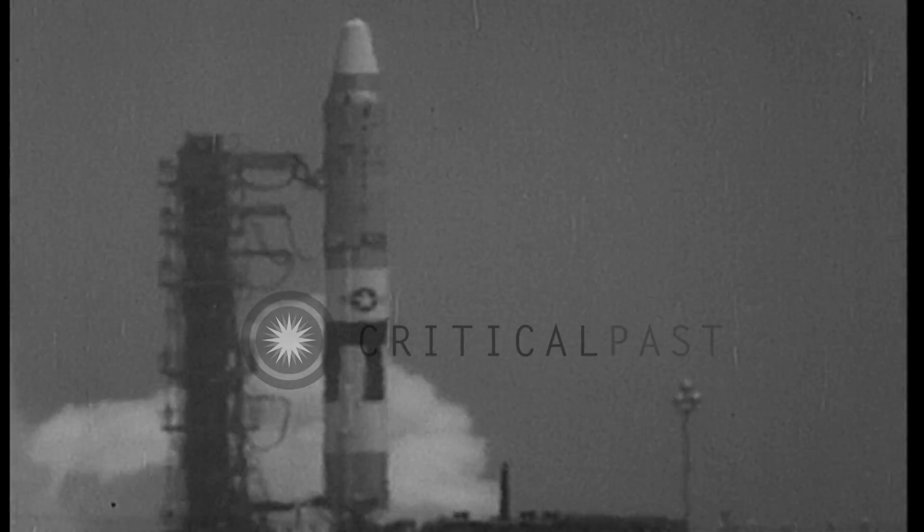A Titan II missile lifts from its pad. This flight down the South Atlantic target range makes history. This is the booster that will carry the Gemini space vehicle on the nation's next manned space flight program.